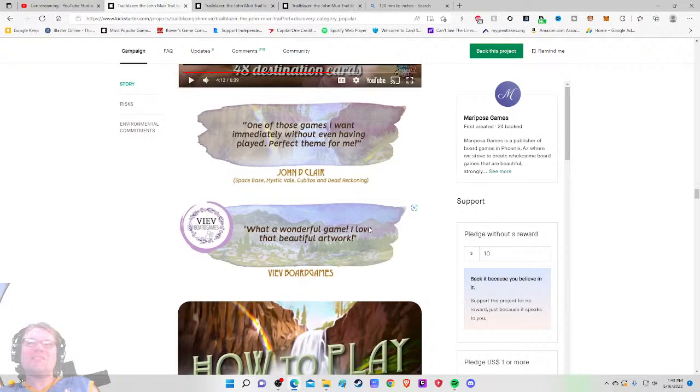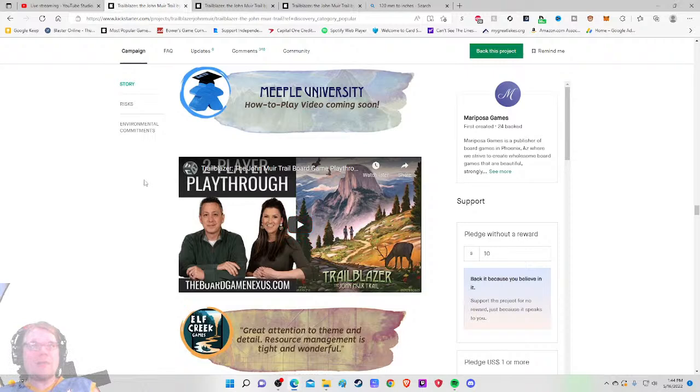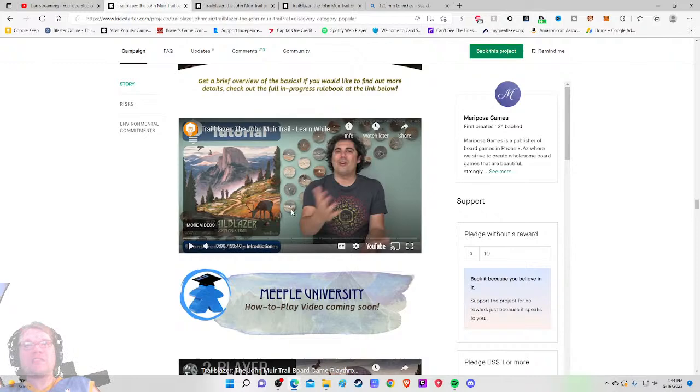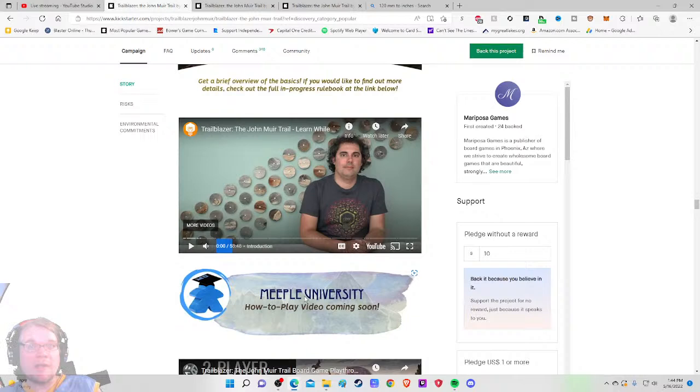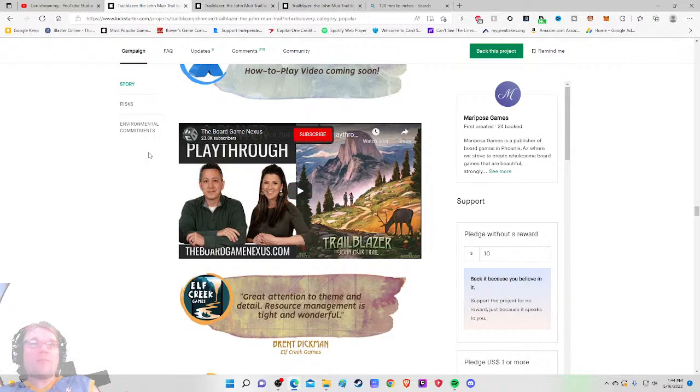There's a learn-while-playing how-to-play video — I think most people would prefer a traditional how-to-play, but leading off with it is great. It's a 57-minute two-player playthrough. There's also a Meeple University how-to-play video coming soon, which I like to see. I'd love it if it were already up, but I like the fact they're telling me it's going to be there.